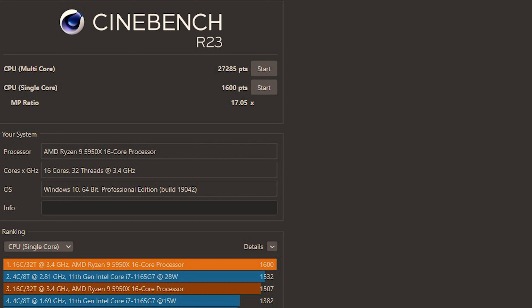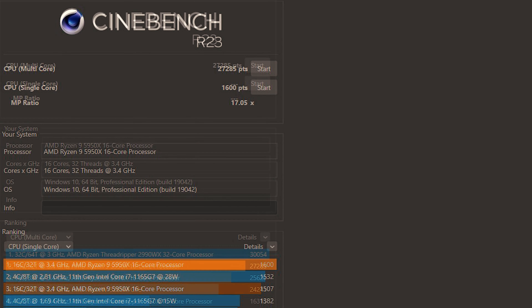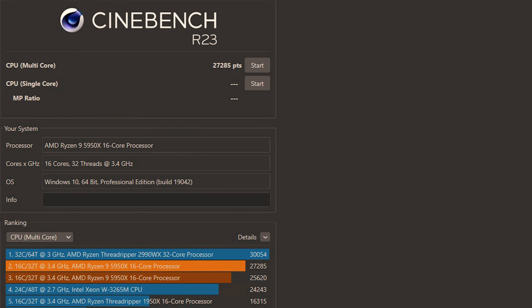The computer also took the number one spot on the single-core Cinebench test and made huge gains on the multi-core test, underperforming the 32-core Threadripper by just 2800 points.